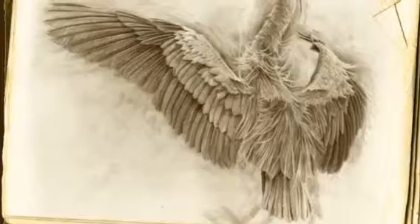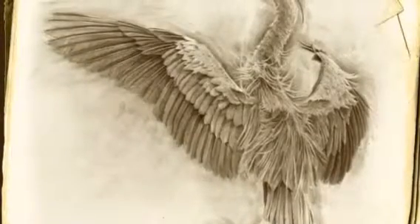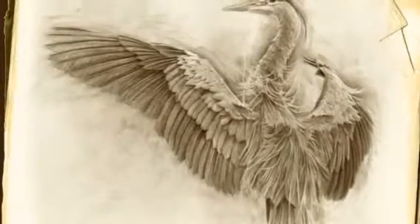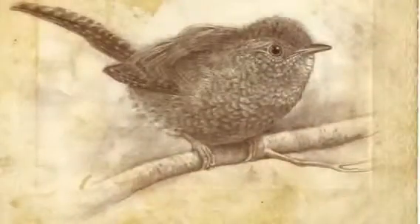And you can sort of see the same thing at work here with this blue heron, which is really my favorite bird. It's Ohio's largest bird. And what I like is the way the feathers are not what you'd expect — they're almost like hairs on the back of the bird's back.